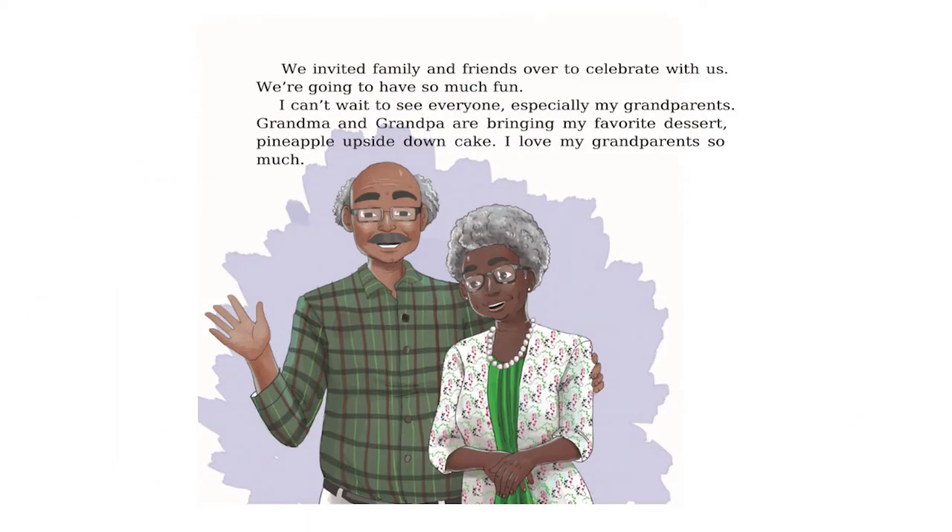We invited family and friends over to celebrate with us. We're going to have so much fun. I can't wait to see everyone, especially my grandparents. Grandma and Grandpa are bringing my favorite dessert, pineapple upside down cake. I love my grandparents so much.